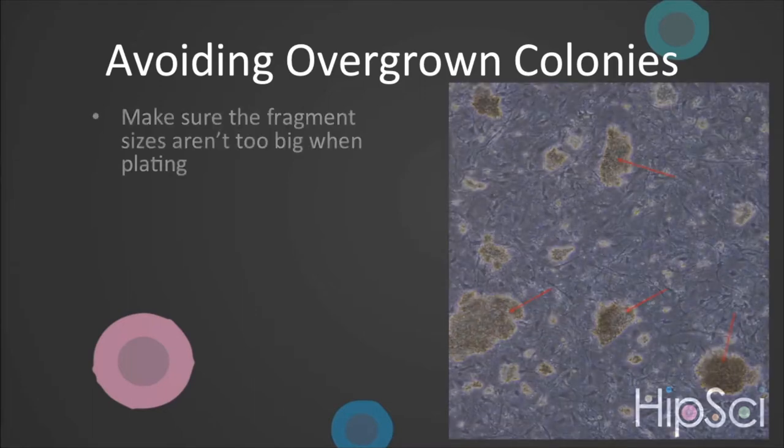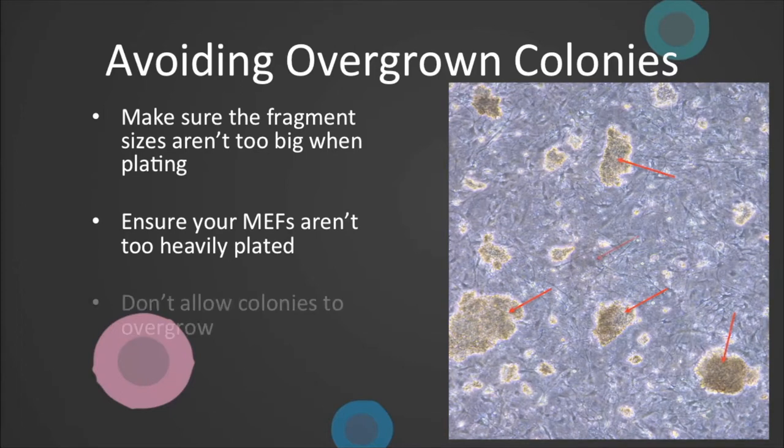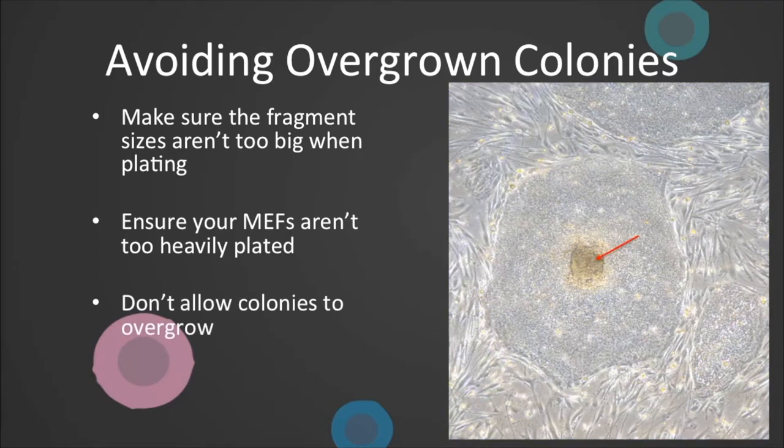This should be avoided as it can lead to differentiation. To avoid this, make sure your colony sizes at passage are not too big, as highlighted in this image. Ensure the feeder layer isn't too dense. And when discolouration starts, passage — even if confluence isn't high. As long as there are enough reasonable sized colonies, you should be fine. In some labs, though never in CGAP, people manually remove the overgrown centres before passage.